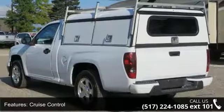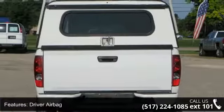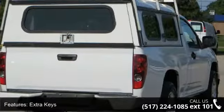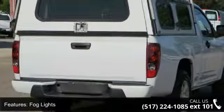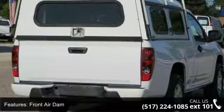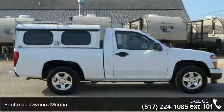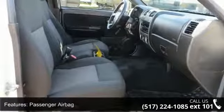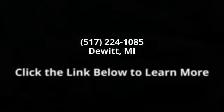A test drive is waiting for you. Call now to schedule an appointment at our dealership. We'll see you next time.